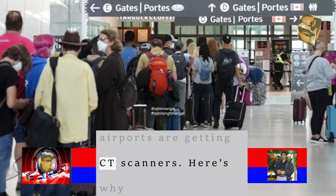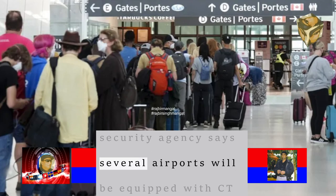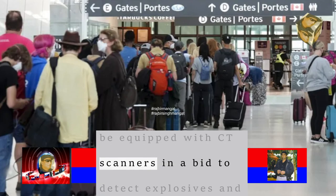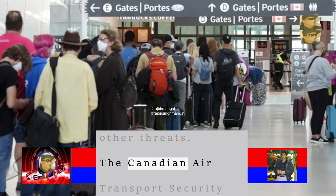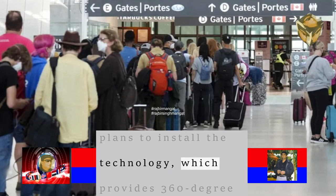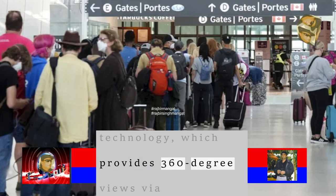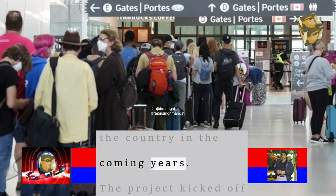Some of Canada's airports are getting CT scanners. Canada's Air Transport Security Authority says several airports will be equipped with CT scanners in a bid to detect explosives and other threats. The authority says it plans to install the technology, which provides 360-degree views via computerised X-ray imaging, at airport checkpoints across the country in the coming years.